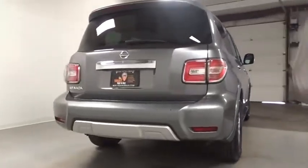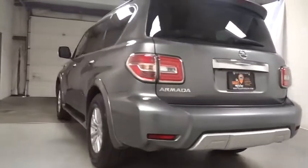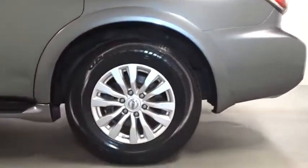This vehicle has less than 40,000 miles. Here are some of this vehicle's great options: all-wheel drive, running boards, keyless entry, leather-wrapped steering wheel, electronic stability control.